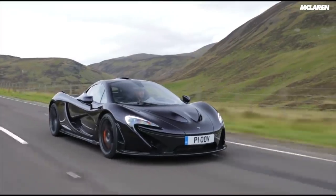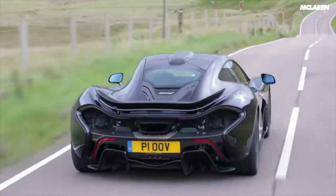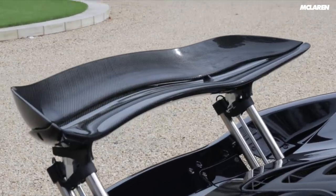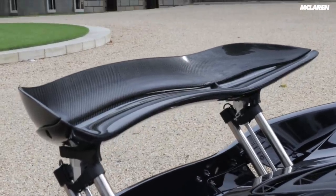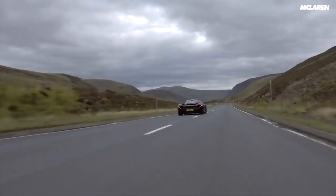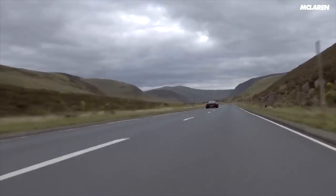The McLaren P1 is a great example of this. Not only can it hunker down closer to the ground, but the rear wing can change in height and angle depending on the speed or mode it's in. That wing also has an F1-inspired DRS feature, reducing the angle of the wing to zero degrees, cutting drag by 23%. Imagine having that button available — you'd smash that on the motorway.